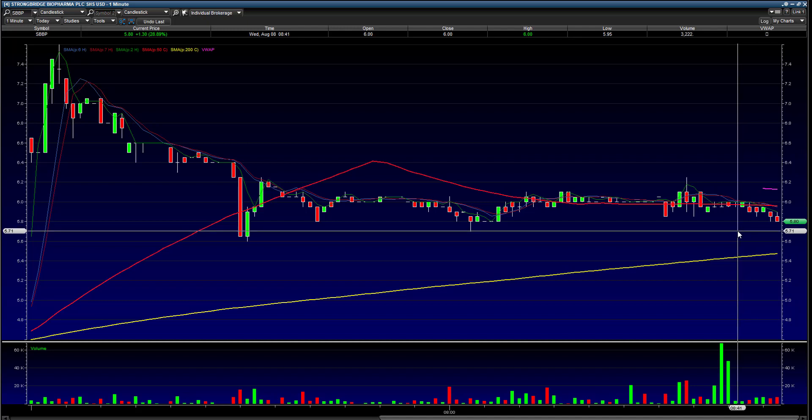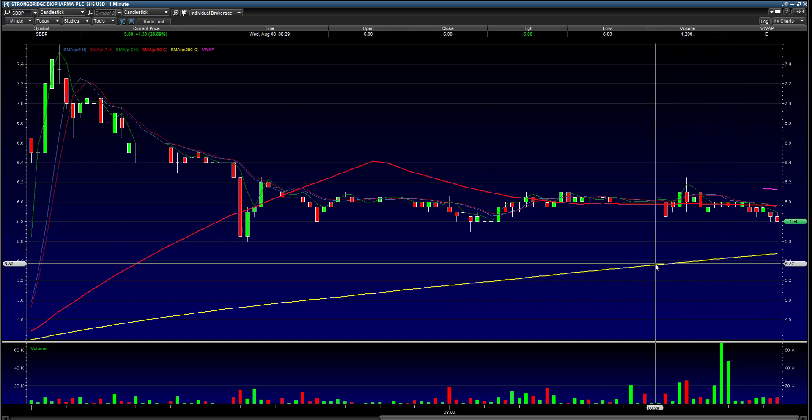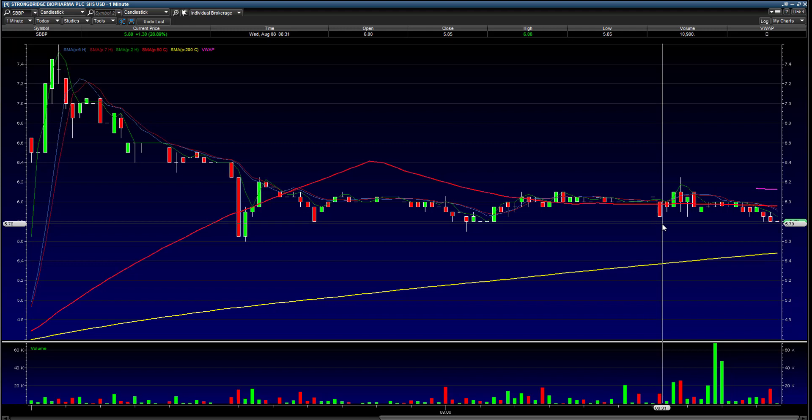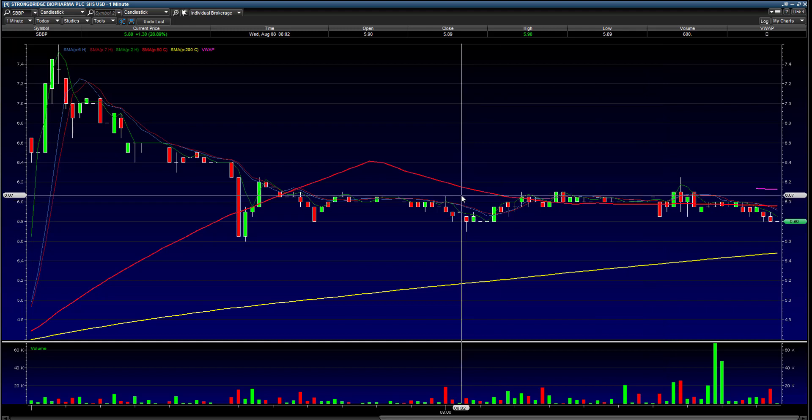So that's what I'm going to target: $5.75 first area, and then down to $5.60. Anyway, good luck trading, guys — hope we all trade green and have a good day. Looking here now, the bid is down at $5.75, so we're right where we wanted this.